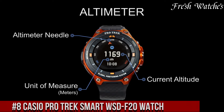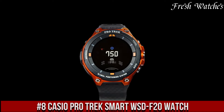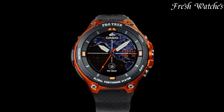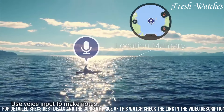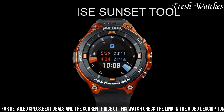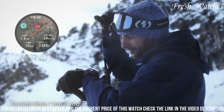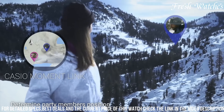Number 8: Casio ProTrek Smart WSD-F20 Watch — a game-changer in the world of outdoor smartwatches. Designed for adventurers and outdoor enthusiasts, this watch is your trusty companion in the wild. Powered by Wear OS by Google, it offers a seamless and intuitive smartwatch experience. Equipped with continuous functionality, offline maps, and a variety of sensors including altimeter, barometer, and compass.